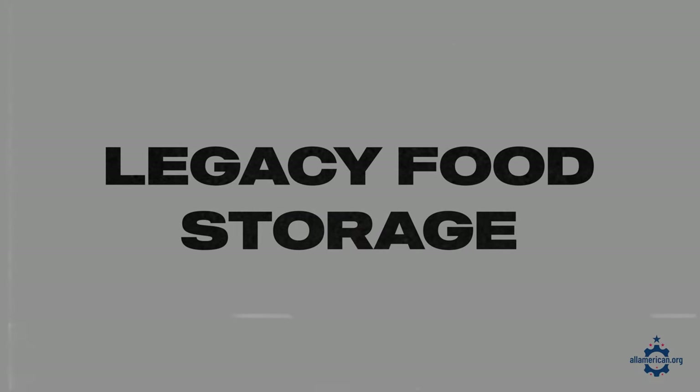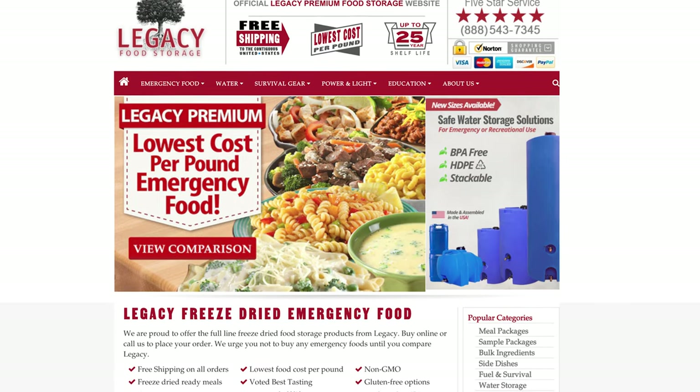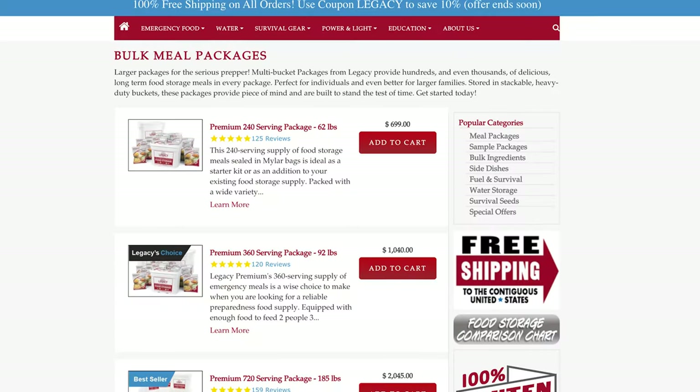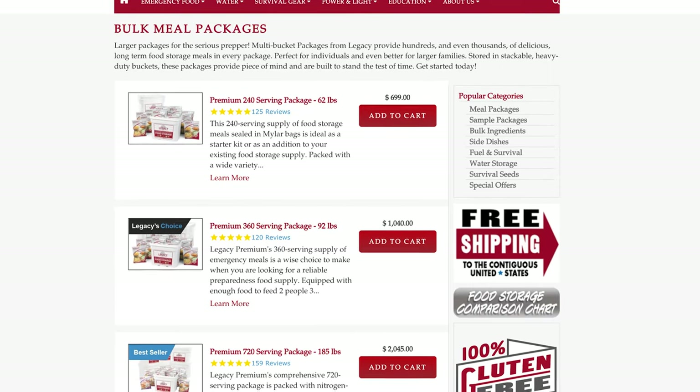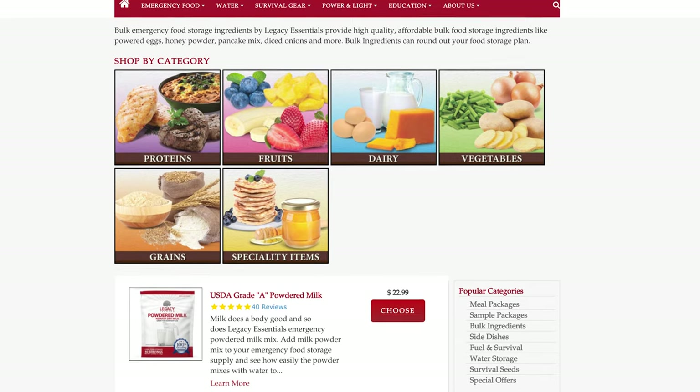First up is Legacy Food Storage. Legacy Food Storage makes emergency freeze-dried food in partnership with Honeyville Grain. They source pretty much all of their ingredients from the US and Canada, although they have had to look elsewhere internationally for a few ingredients that are no longer domestically available. Their team is super responsive, so if you have any questions on ingredient sourcing or anything else, definitely reach out to them. Legacy Food Storage is also typically running some sort of sales, so check their website for the latest details.